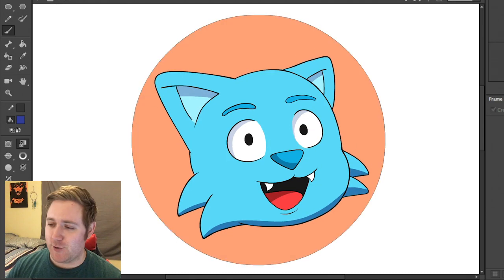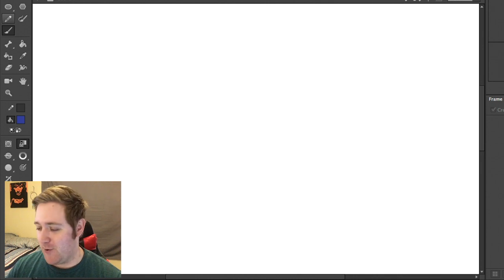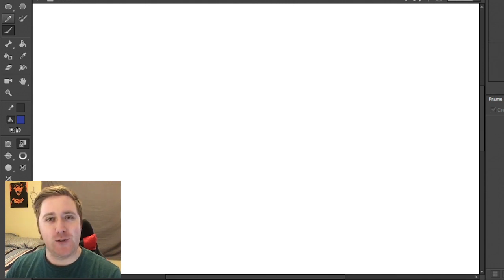Hey everybody, I'm ThatOneCat and welcome back to Stock Photo Bonanza, Cartoon Bonanza. I don't know what I'm doing anymore, but I have a new photo today, a new stock photo that I'm going to turn into a cartoon.